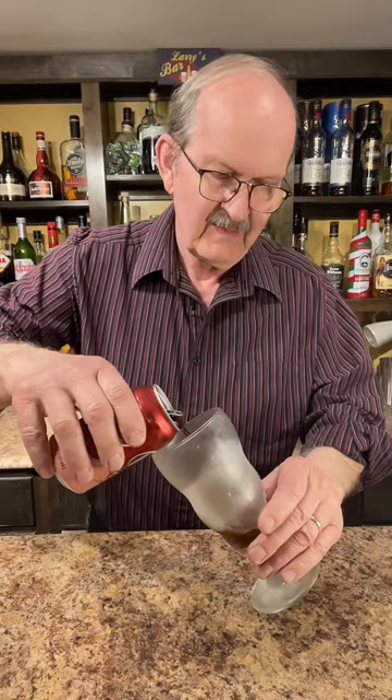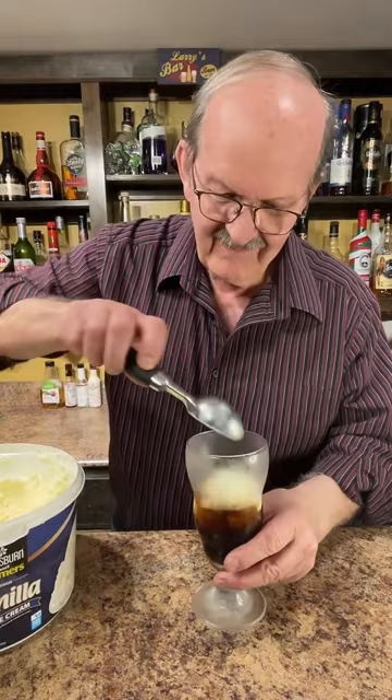Let's add our soda pop to a chilled glass, two scoops of vanilla ice cream. Let's add some more of our pop.